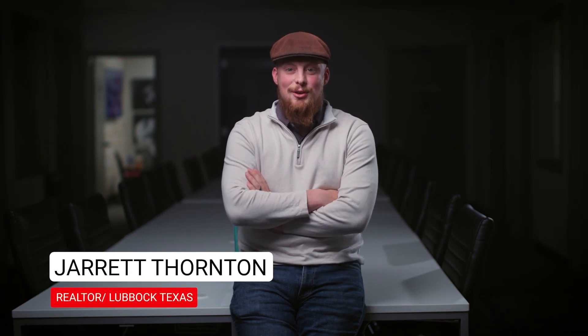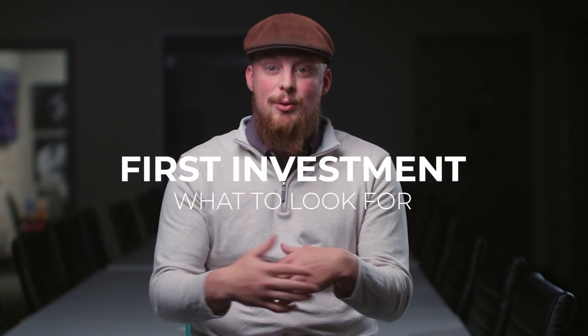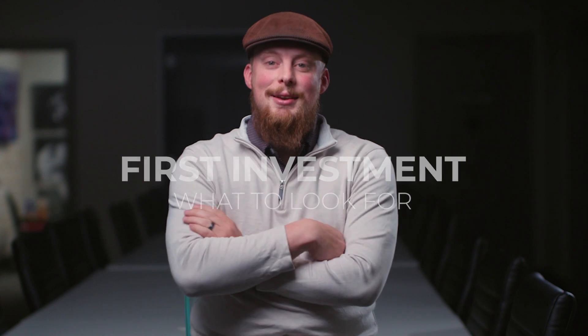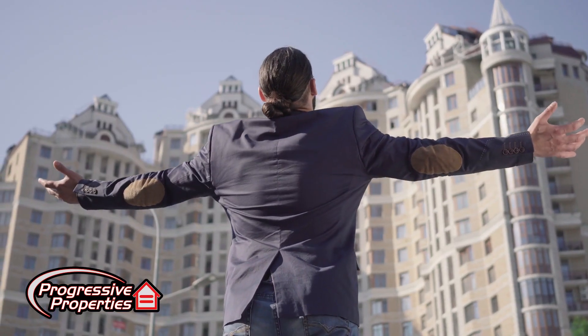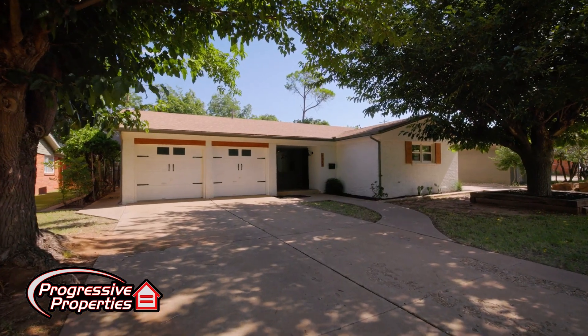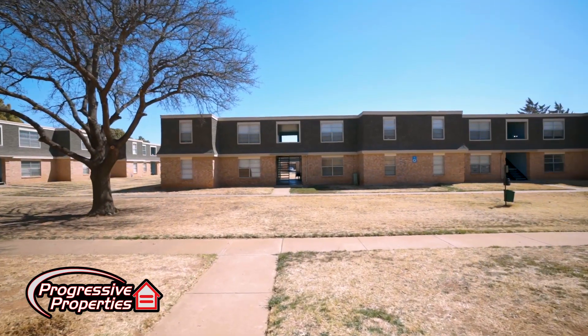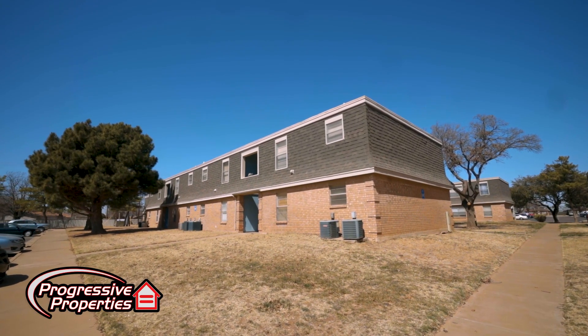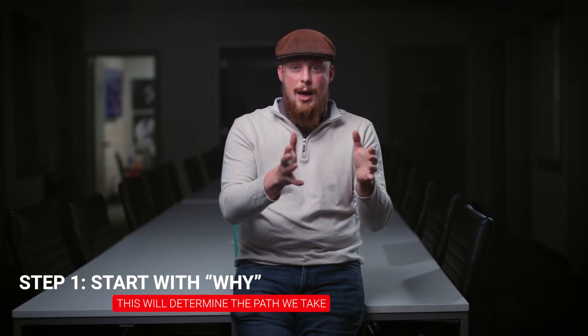The basic things you need to look at if you're trying to get your first investment property is to find out what you're looking to get out of it — your why. If you can find out your why and what's the reason behind getting an investment property, is it to replace income or is it to build wealth? That will help gauge which path you're going to go down.